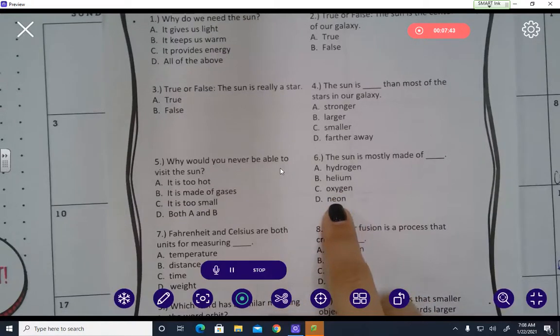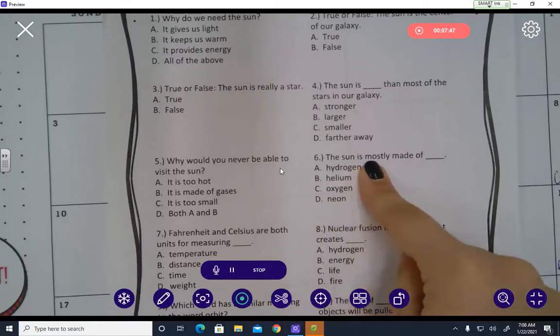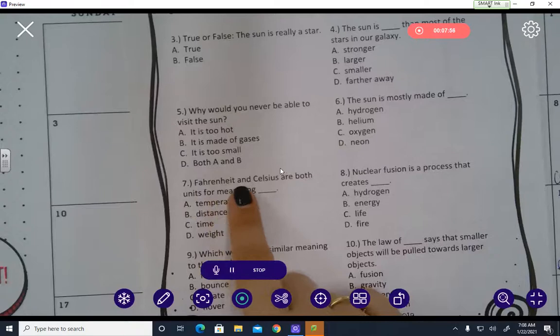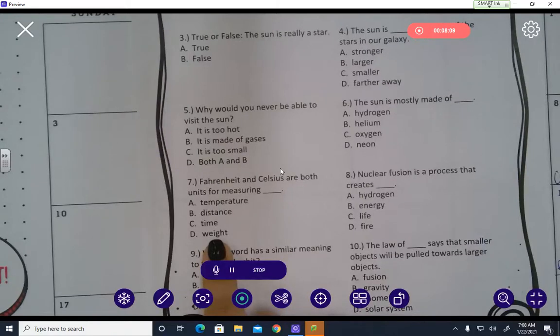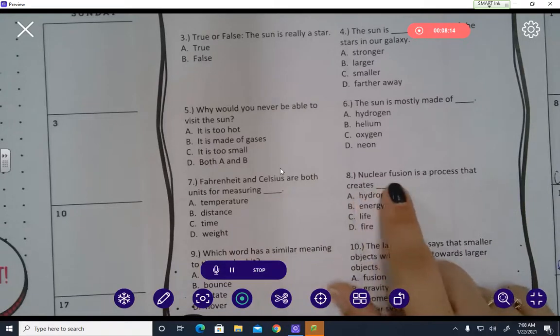Number seven: Fahrenheit and Celsius are both units for measuring — temperature, distance, time, or weight? Number eight: Nuclear fusion is a process that creates — hydrogen, energy, life, or fire?